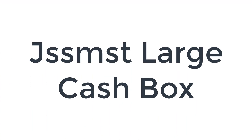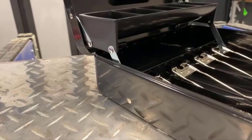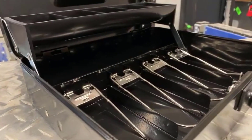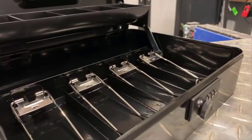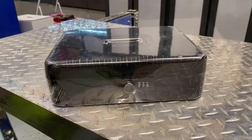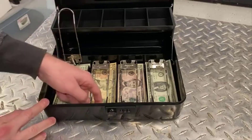Number 1 on the list is the JSSMST Large Cash Box. It features 5 separate compartment cantilever tray and 4 sturdy spring hinges and partitions to help organize money. Dimensions: 11.8L x 9.5W x 3.5H inches. It provides enough space to store cash, coins, valuable jewelry, watches, and more. The JSSMST Large Money Box is heavy duty and can be cherished for years — drop it on the ground when locked and it will not burst open.